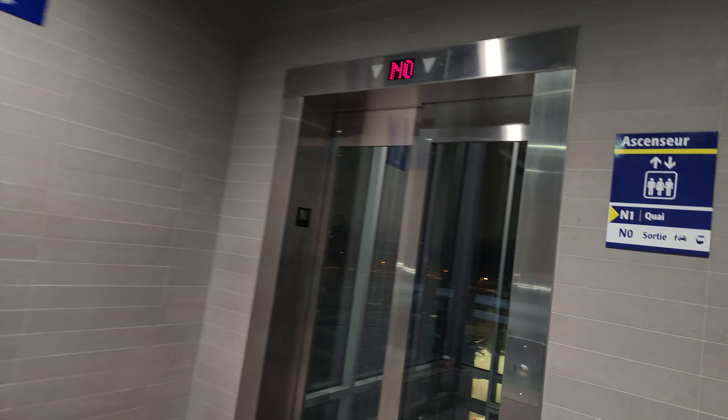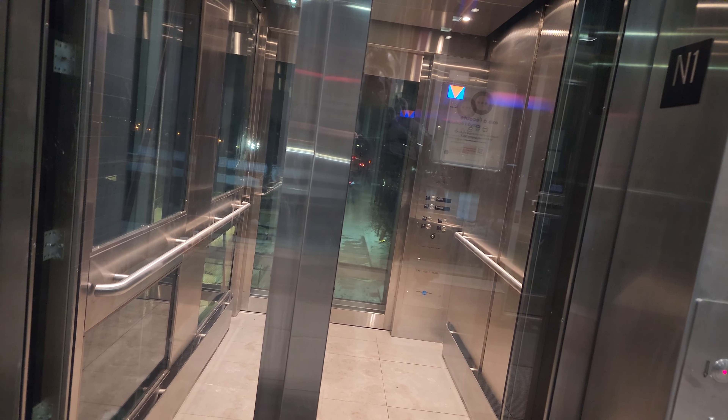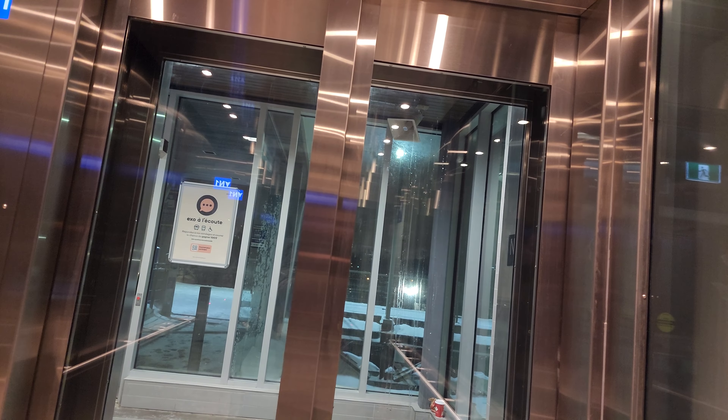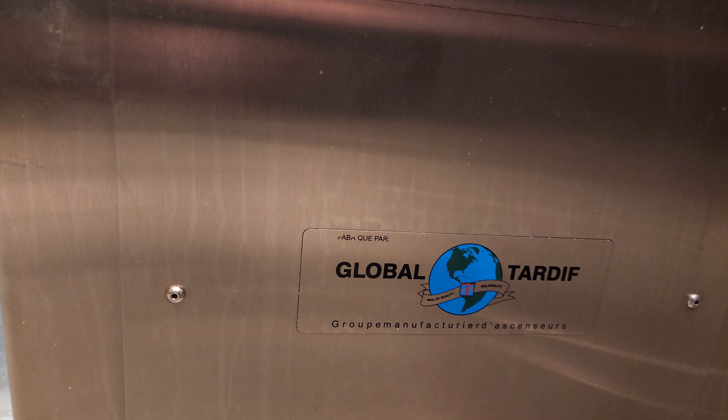The wheelchair access button doesn't work — but we can open it manually. We're getting on the elevator now. One of my favorite elevators in the EXO train network — very similar to STM elevators but not quite. We're going to go down and begin our walk. This must be the elevator company: Global Tardif. There's an electrical room for the lighting and elevators, fire safety equipment — a fire hydrant, fire alarm, and a panel for fire or electrical issues.